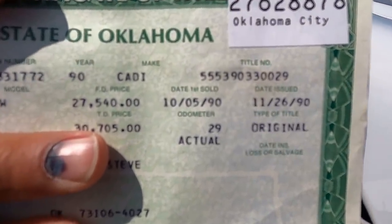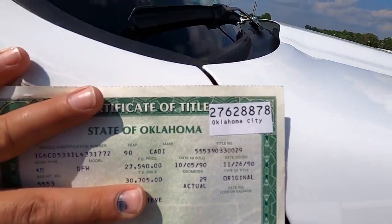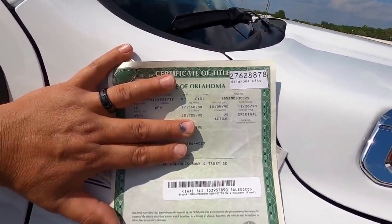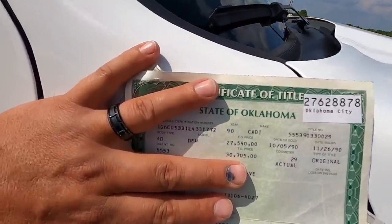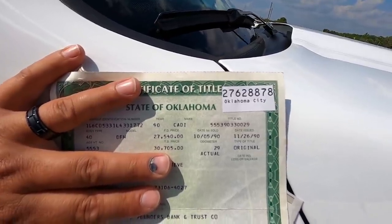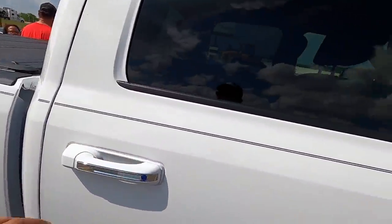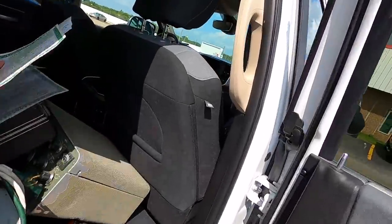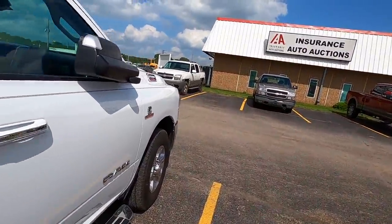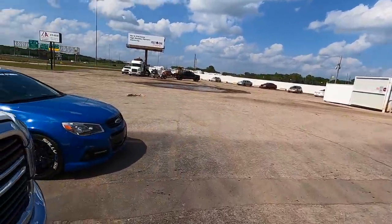You're not going to believe this — this is an original title from 1990 when it had 29 miles on the odometer. The owners' names are Steve and Velma, so you can tell these are probably older people who bought this brand new in 1990 for $30,000. This is a single-owner car with an amazing Carfax history report. $500 buy it now, $720 out the door — I have almost no doubts this car is going to drive back.